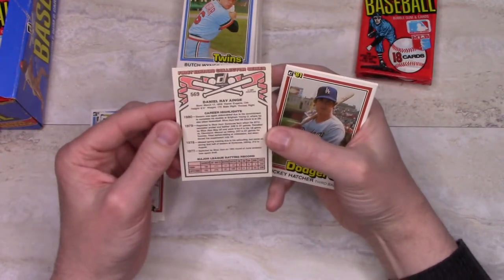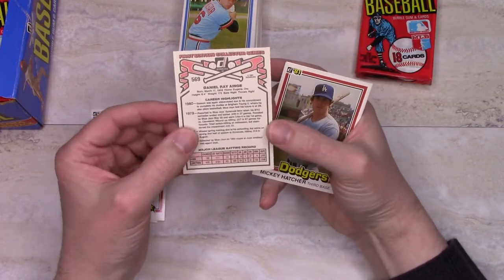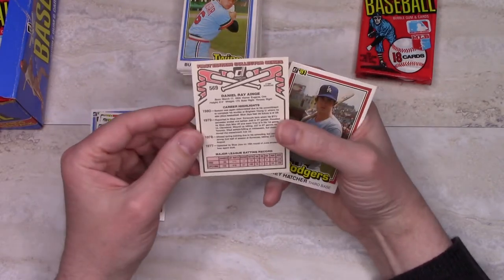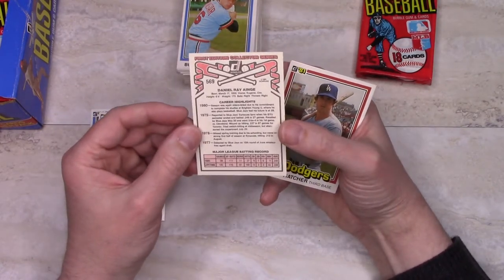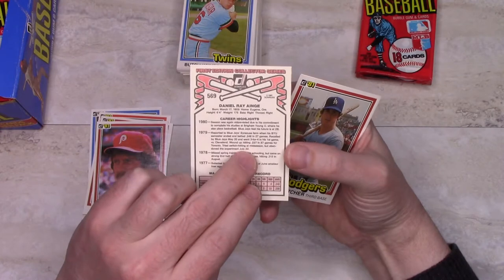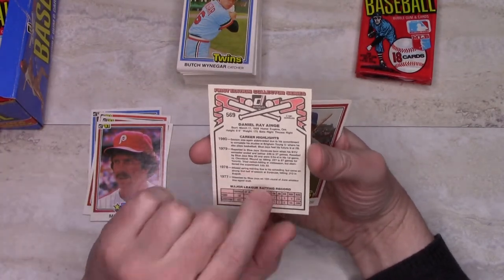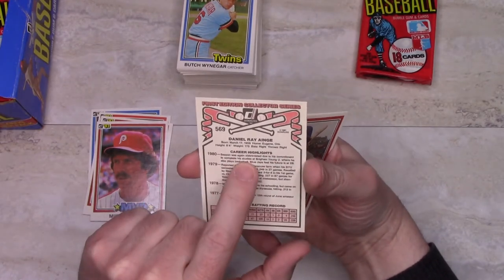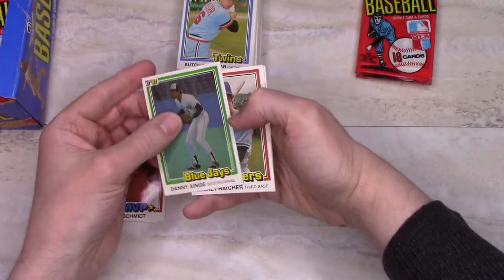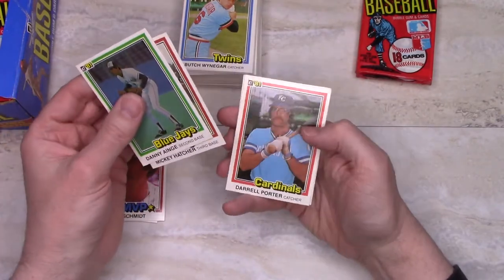Danny Ainge — this is also his card. Of course he went on to play for the Celtics. He had a short run at baseball and wasn't particularly good at the major league level. They comment here: 'His season was again abbreviated' — actually, I apologize, this is not his rookie card; 1980 was his rookie card. 'Season was again abbreviated due to his commitment to complete his studies at Brigham Young University, where he also plays basketball.' So he was splitting his time between college, major league baseball, and basketball, and ended up doing a lot better at basketball.